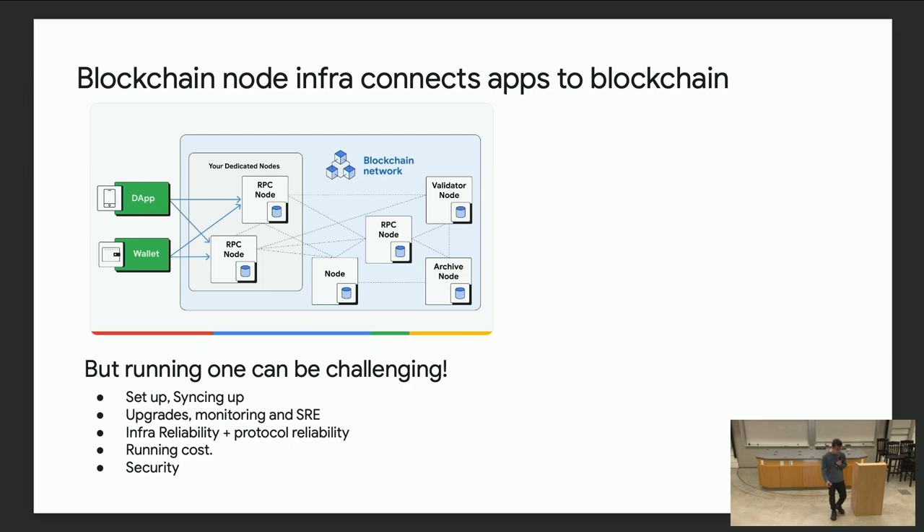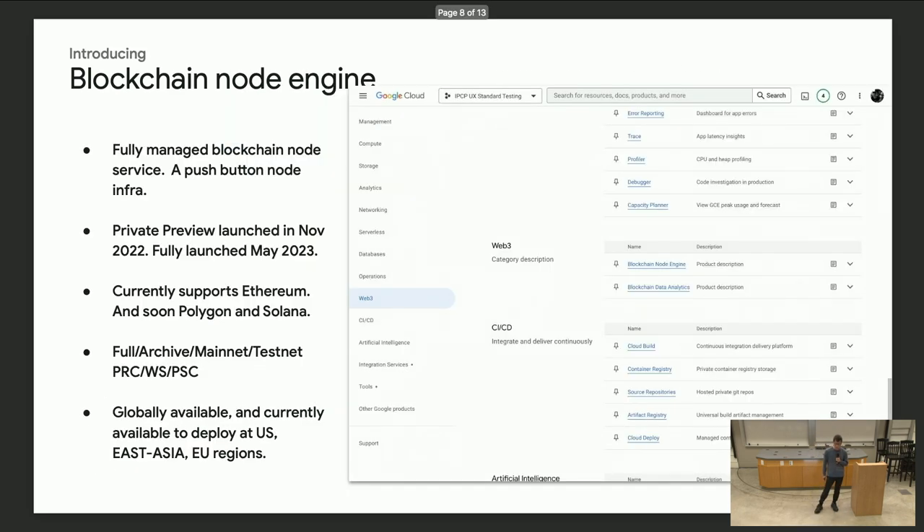Today there are a few options. You can host one of the nodes yourself, but it's very challenging. First you have to set it up, wait for the node to sync up, maintain upgrades, monitoring, and other stuff. The reliability is very painful — not just infra reliability, but also protocol reliability. Sometimes nodes get stuck for some reason, maybe because of protocol issues. There's also running cost and security to consider. There are a few other players in the market, but I'm very happy to share what the Google solution for this is.